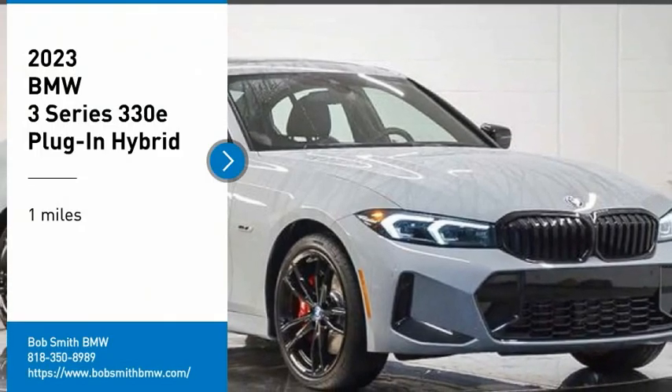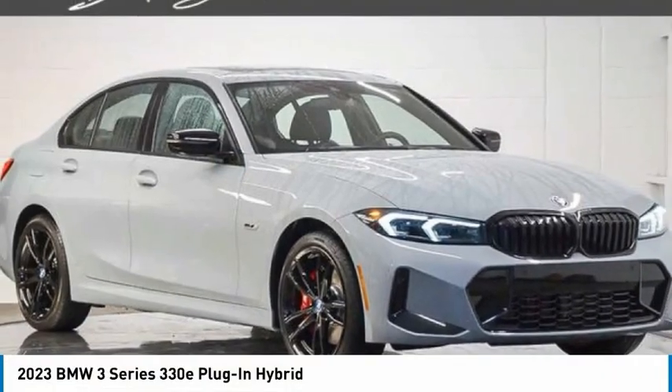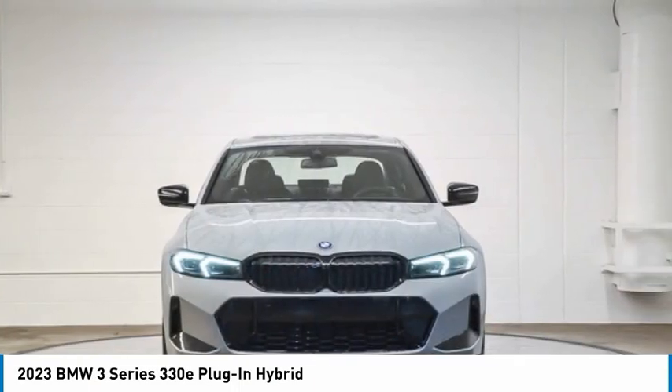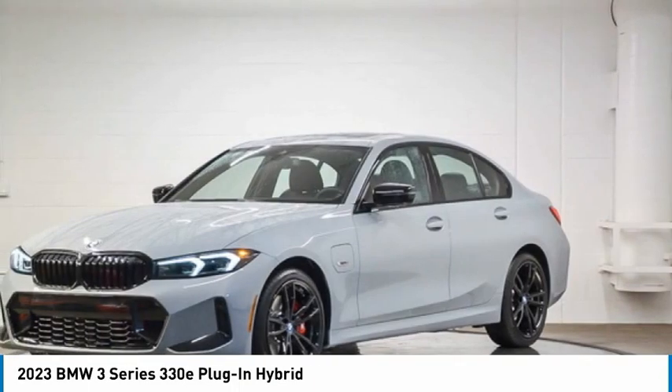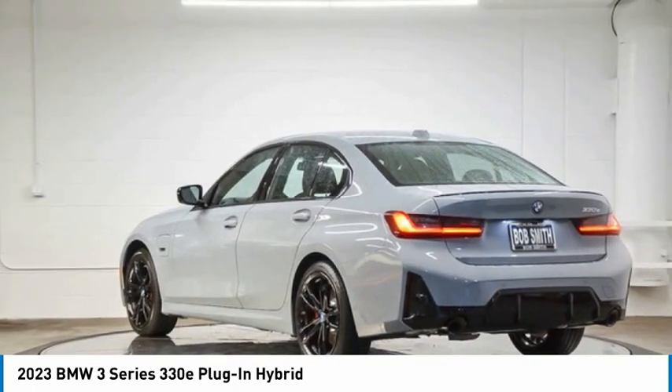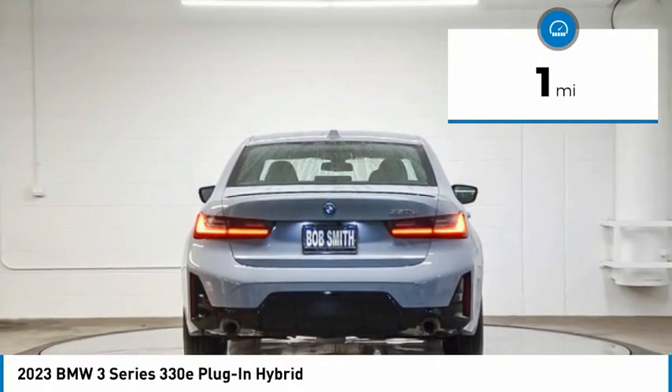Make a great choice today with the 2023 3 Series. Proof that all good things come in threes. The BMW 3 Series has a well-deserved reputation for packing outstanding driving dynamics and excellent quality. This vehicle has less than 100 miles.